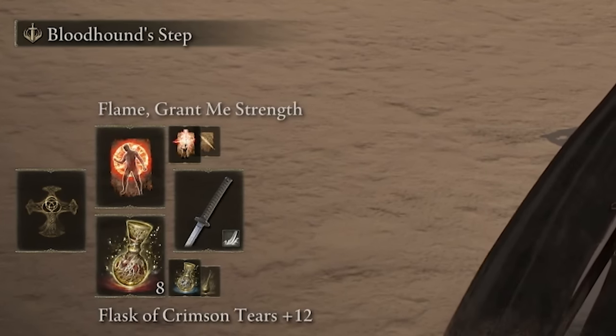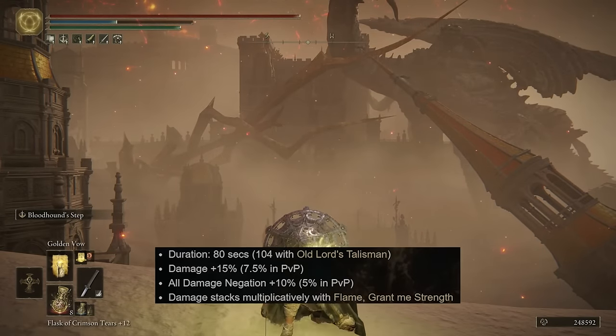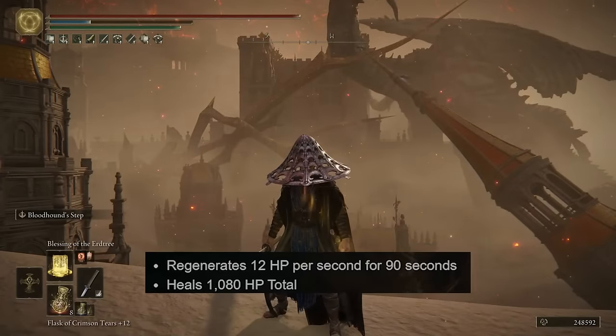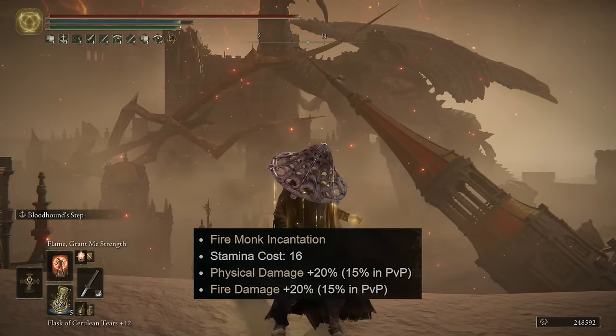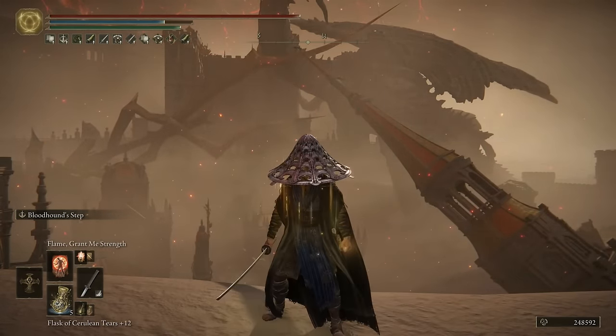The first thing I always recommend before going into combat is to use the Golden Vow, Blessing of the Erdtree, and Flame, Grant Me Strength incantations. Golden Vow increases defense and offense by 10. Blessing of the Erdtree heals your HP quickly over time, which is always good to have. Flame, Grant Me Strength increases offense by 20.